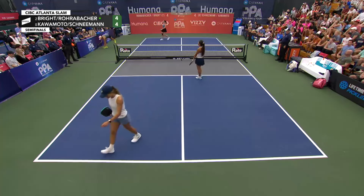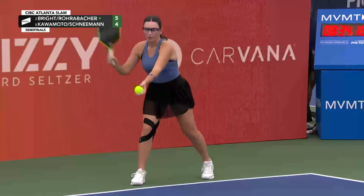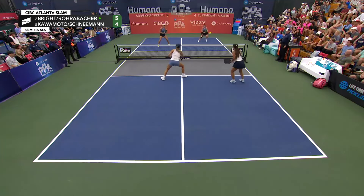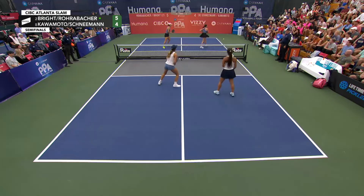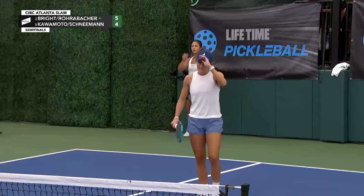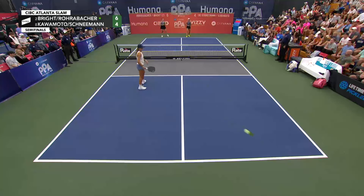Was there contact made? It looked like the ball changed direction, but maybe that was some form of optical illusion — no one seems to be arguing whatsoever. A little late to get that paddle up. That's some great forward movement from Rachel Rohrabacher — she was in the midcourt, Schneeman didn't hit a poor shot, but Rohrabacher charged forward and found some offense out of nowhere.